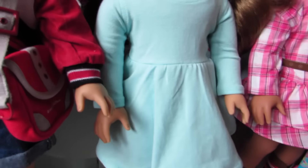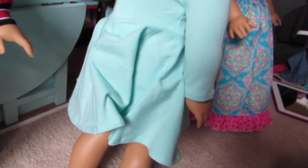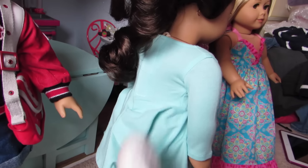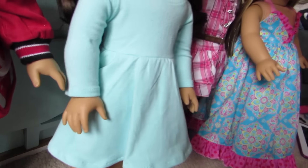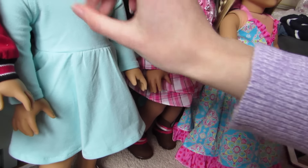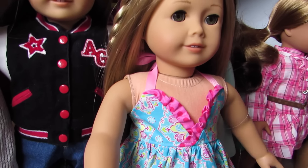Nikki has on this varsity jacket which I love so much. I'll show you the back if I can move her hair out of the way — it says EG Place New York on it. And then this bag that came with it, she also has that on.